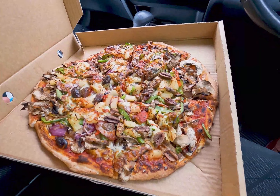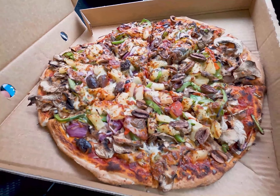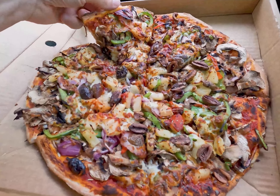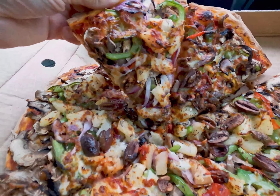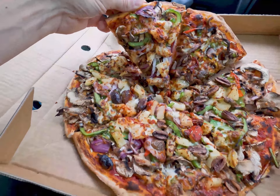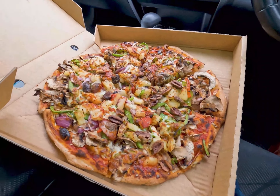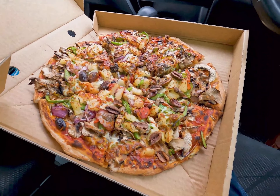Check this bad boy out — this is delicious. Look at that, beautiful, like a work of art isn't it? Really, really tasty guys, so I'm not lying to you. If you're ever down in the south eastern suburbs of Melbourne, don't be scared to come and check it out.